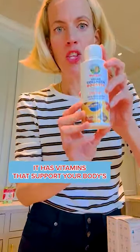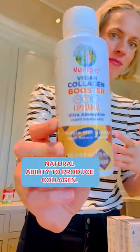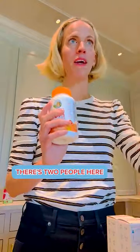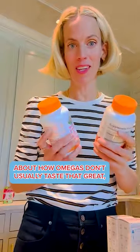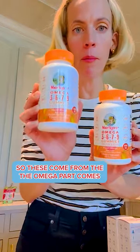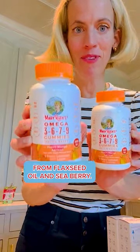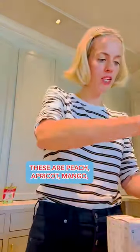It has vitamins that support your body's natural ability to produce collagen. This is a favorite. We were just talking about how omegas don't usually taste that great, but these are very delicious — especially for omegas. The omega part comes from flaxseed oil and sea berry: omega-3, 6, 7, 9, sugar-free. These are peach, apricot, mango.